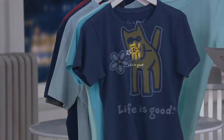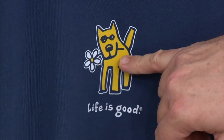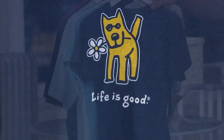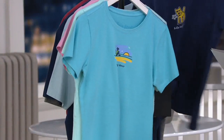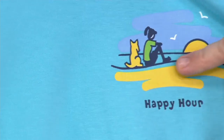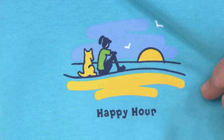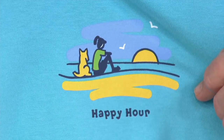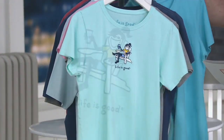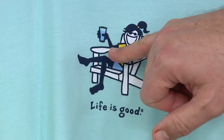Then darkest blue with Rocket — and Rocket is Jake's dog, your mascot. And then Coastal Blue Happy Hour: a lady sitting with Rocket on the beach watching the sunset. That's my kind of happy hour — cocktail or no, that's a perfect happy hour. And finally, Bermuda Blue with the Adirondack Chair — either a glass of water or a cocktail, either way.